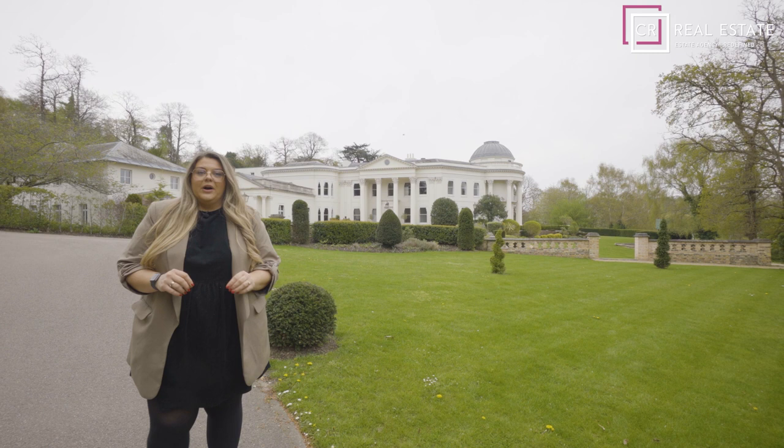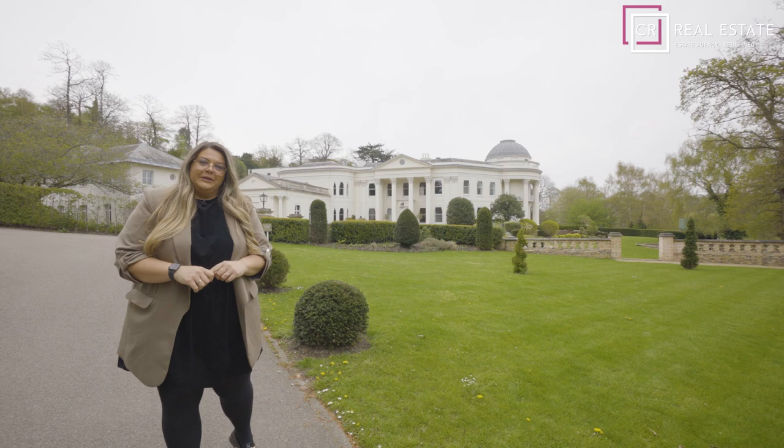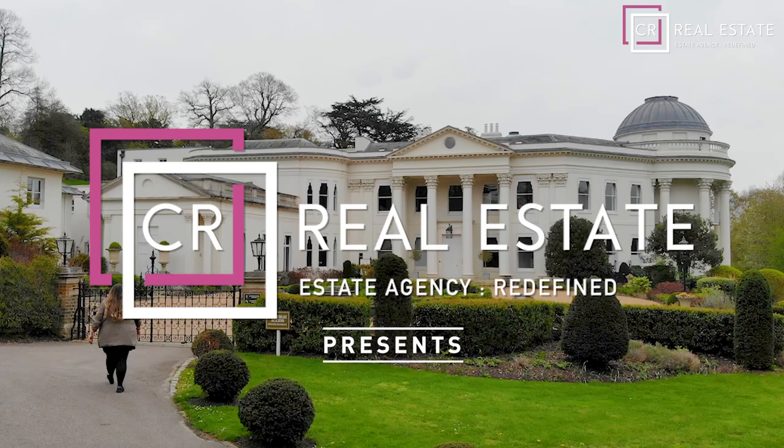Hi, I'm Rosie Black, Property Partner at CR Real Estate. Today I'm in Sundridge Park outside this Grade 1 listed mansion. Today we have a one-bedroom top-floor apartment. Come with us, let's have a look around.